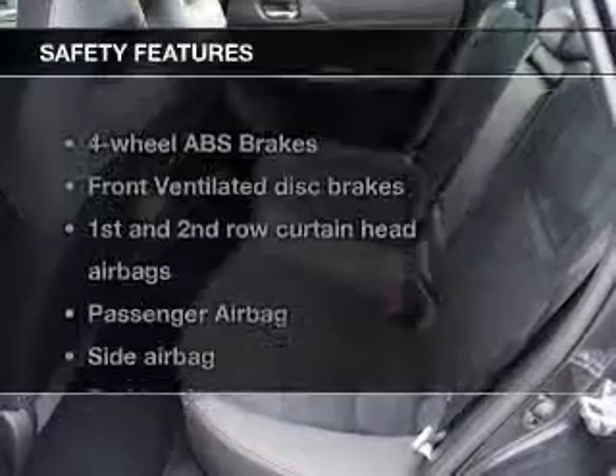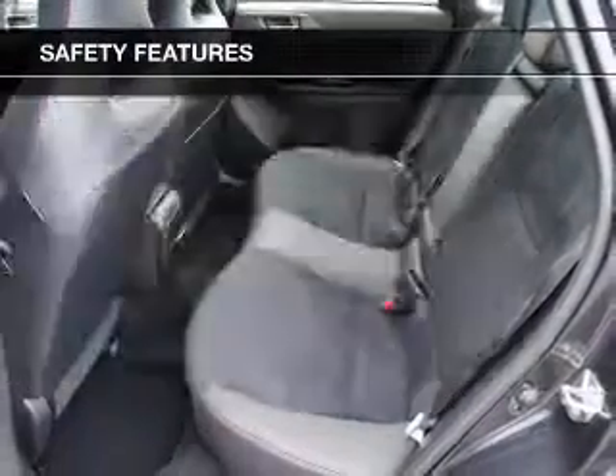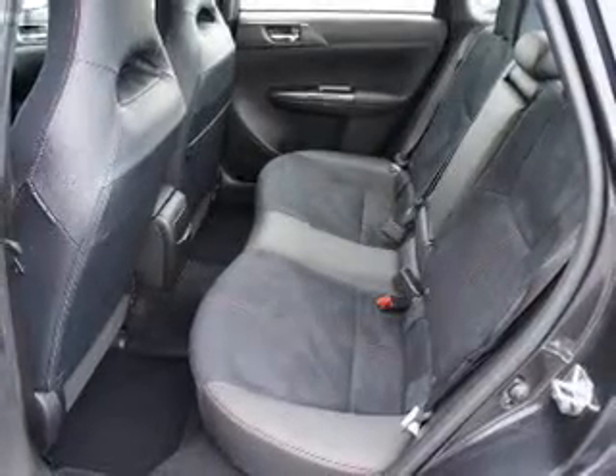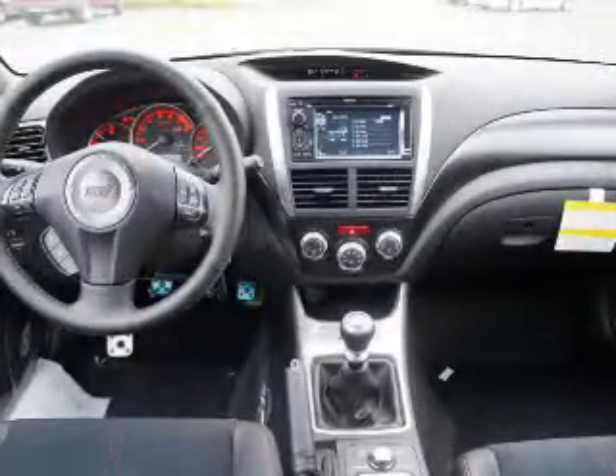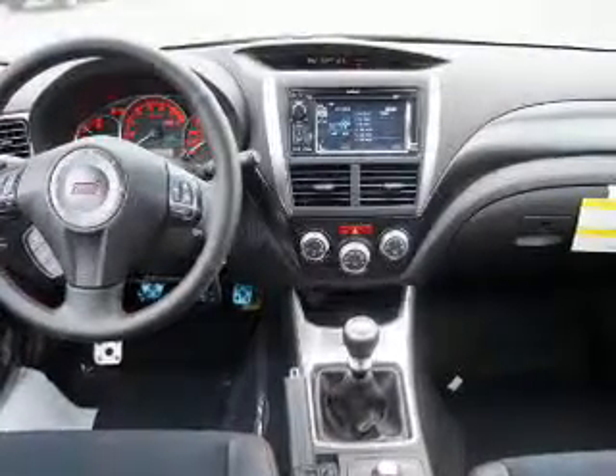An alarm system. If safety is a high priority, rest assured knowing these top safety components are included: front ventilated disc brakes, curtain head airbags, passenger airbag, side airbag, traction control, stability control, daytime running lights.